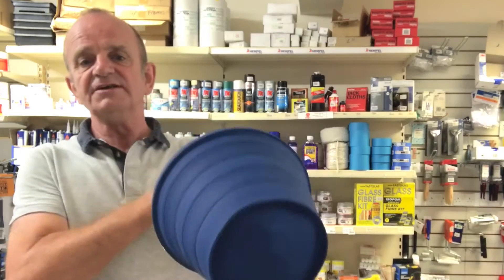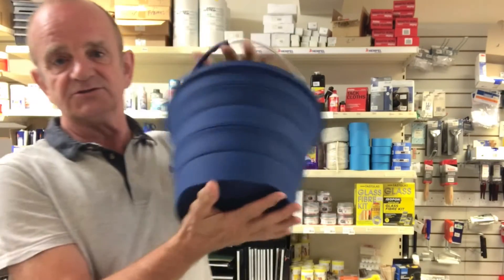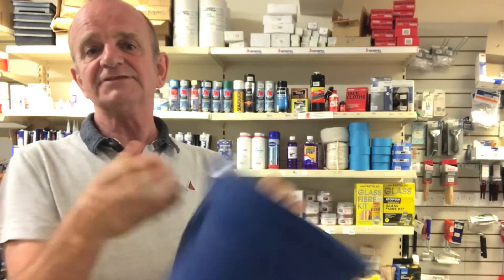I found this silicon bucket and it seems to be a big improvement as it stays rigid when opened out. See? Closed, opened. That's really clever.